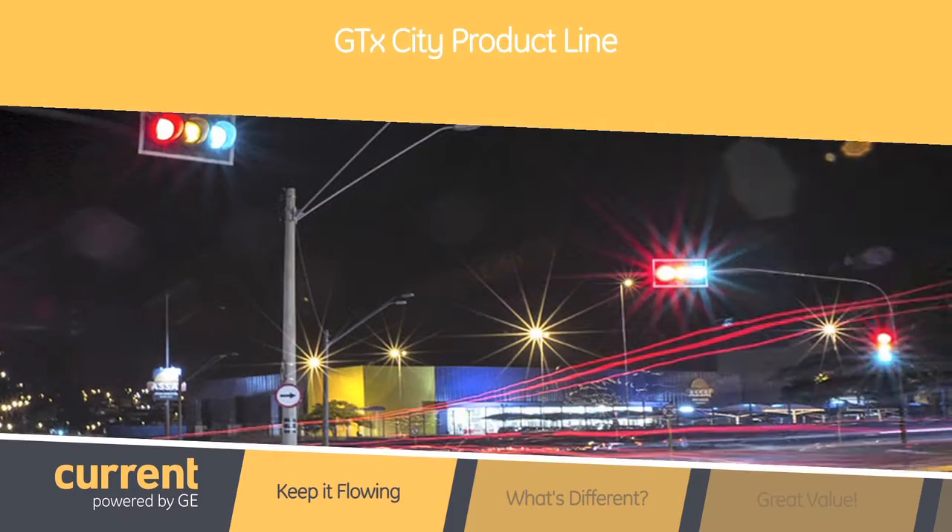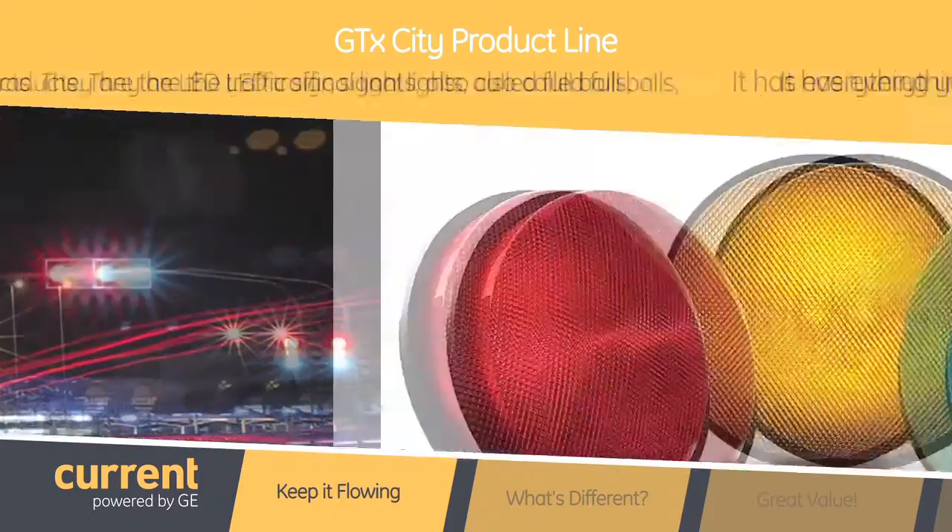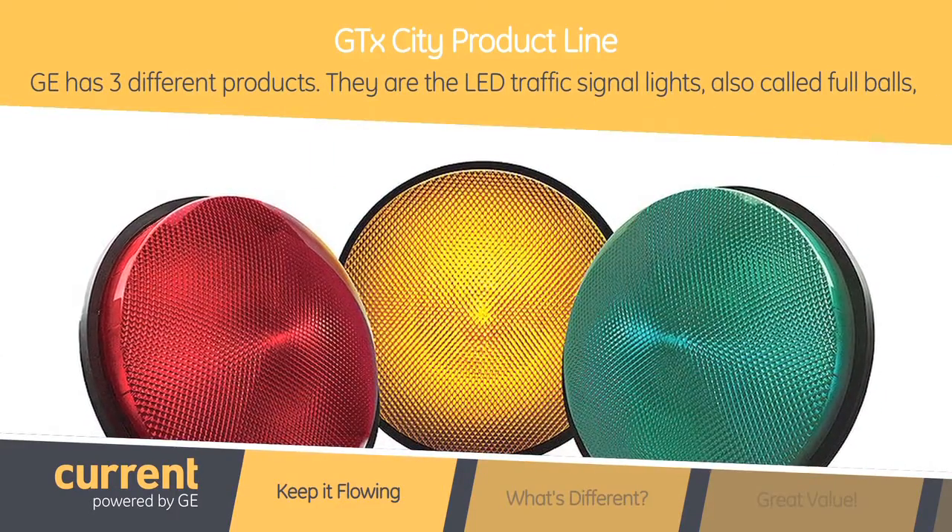Well today I'm here to talk about our GTX City product line. This product line has everything you need to keep the traffic running smooth and safe. In this product umbrella we have three different products.